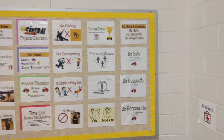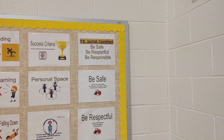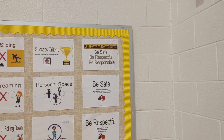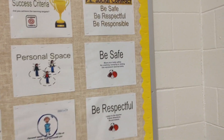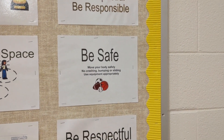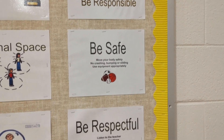First, we'll start with our social contract: be safe, be respectful, and be responsible — this is actually our school-wide expectation. In PE more specifically, move your body safely: no crashing, bumping, or sliding, and use equipment appropriately.